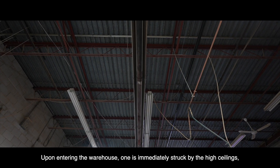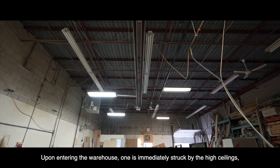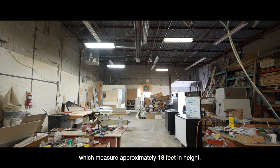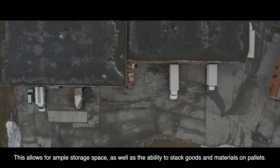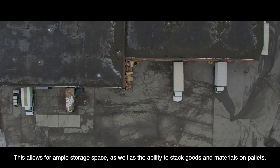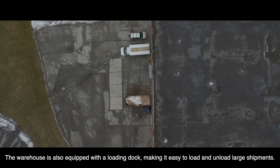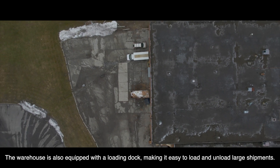Upon entering the warehouse, you are immediately struck by its high ceilings, which measure approximately 18 feet in height. This allows for ample storage space, as well as the ability to stack goods and materials on pallets. The warehouse is also equipped with a loading dock, making it easy to load and unload large shipments.